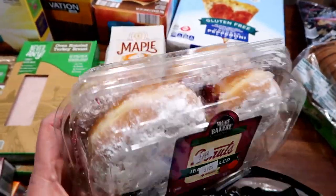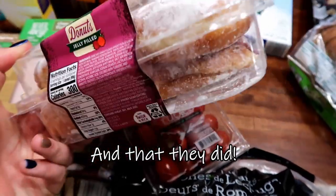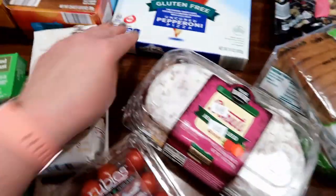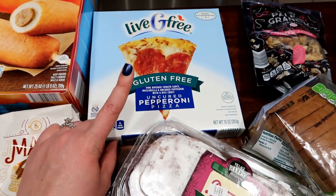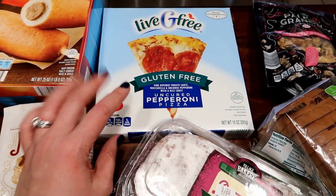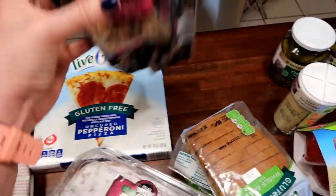We got some tomatoes — my boys love tomatoes. This was a little treat I cannot eat because of gluten, but my boys and my husband will freak over these jelly-filled donuts. I am so jealous. Aldi always has really fun pastry stuff and they switch it up pretty regularly. I always keep a gluten-free pizza on hand for myself. They have a cheese option but I love the pepperoni — it's really good, to the point where if my family's going out for pizza I'm totally fine making this for myself at home.